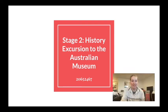Hi, I'm Amy Fairbrother, and in this presentation I will discuss the value of our Stage 2 Year 3 History Excursion to the Australian Museum in Sydney, and how it aligns to the unit outcomes and the history syllabus.